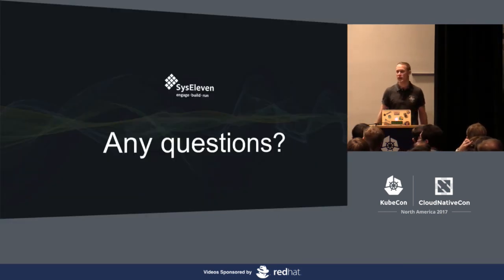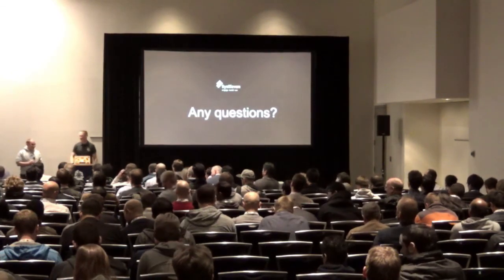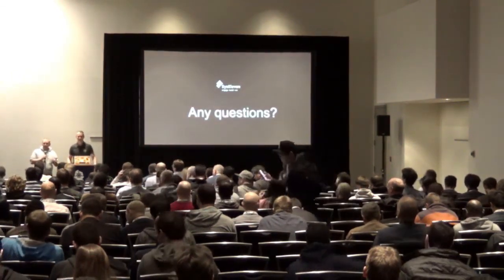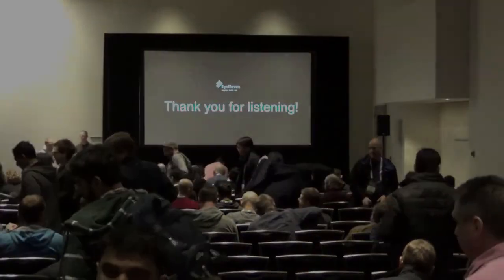Does anybody have any questions? We're actually out of time. If you have questions, we are still here, or we also have a Lütze booth — come by and we can discuss.